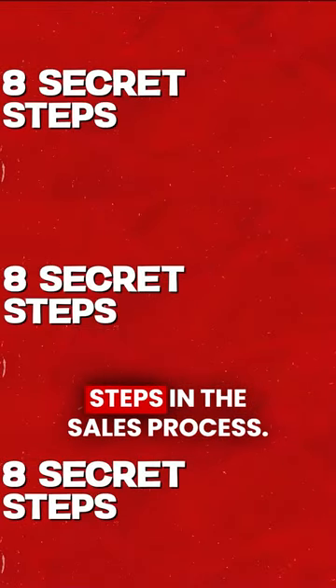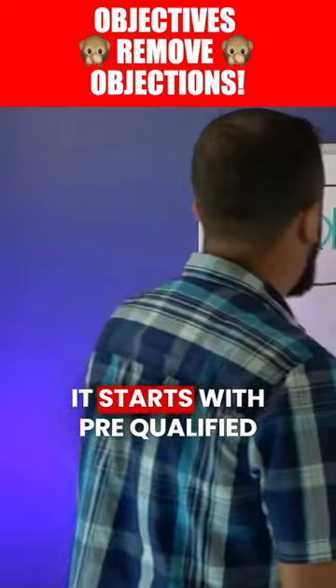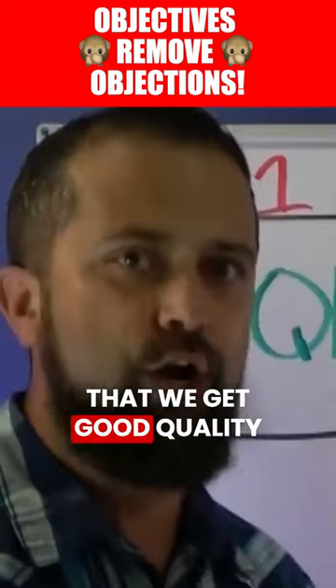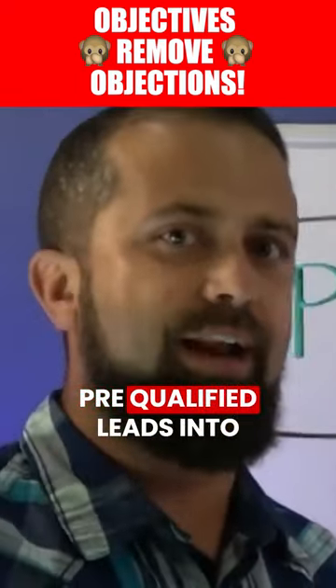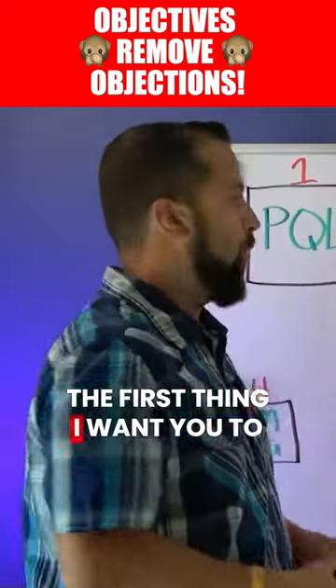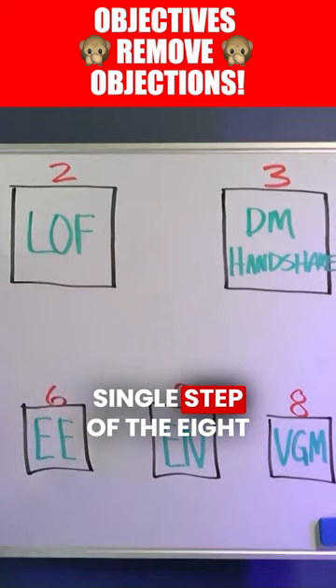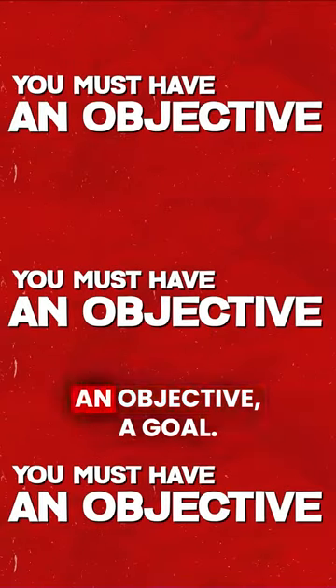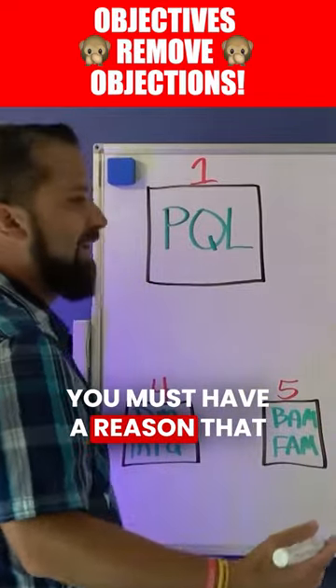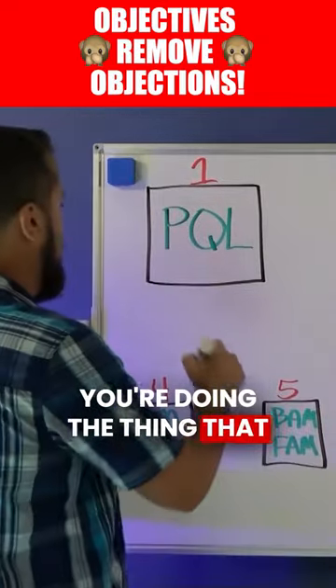There are eight secret steps in the sales process. It starts with pre-qualified leads. We've got to have a way that we get good quality pre-qualified leads into our pipeline. I want you to understand about every single step of the eight secret steps: you must have an objective, a goal. You must have a reason that you're doing the thing that you're doing.